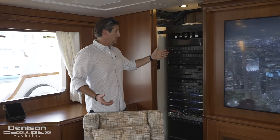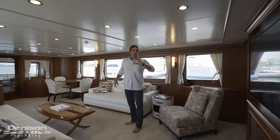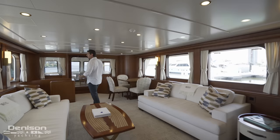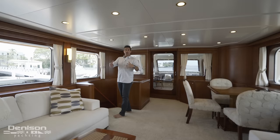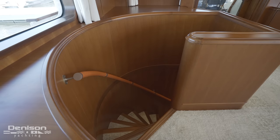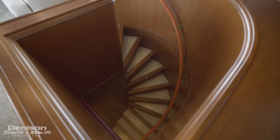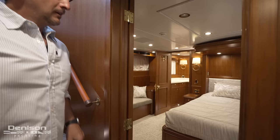Before we go forward and take a look at the helm or the dining room, we're going to go take a look at the staterooms. The lower level of this vessel is laid out with staterooms aft, crew quarters forward, and the engine room in the middle of the boat. One fun little feature is that this handrail all the way down the staircase is wrapped in a spicy leather orange fabric — a fun little touch.